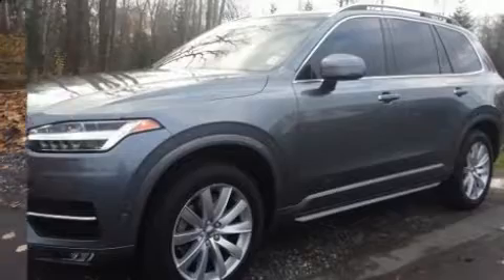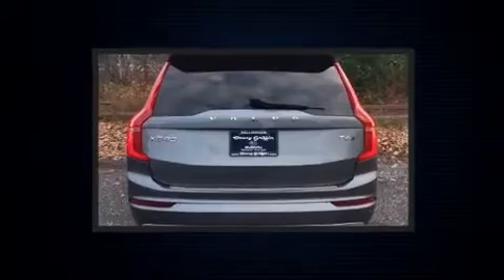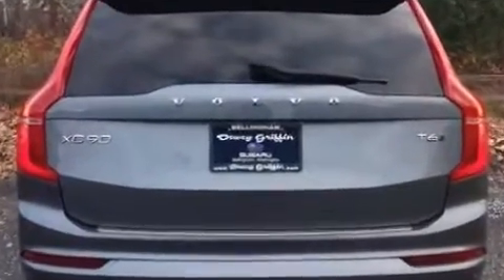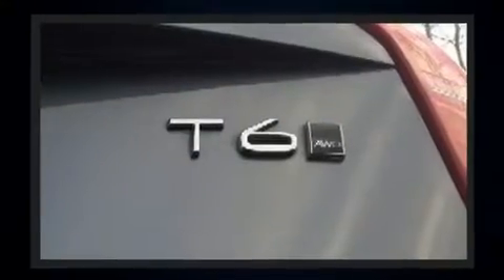Top features include power front seats, a tachometer, a trip computer, an outside temperature display, power door mirrors and heated door mirrors, a power liftgate, remote keyless entry, and one-touch window functionality.